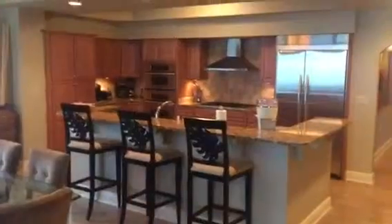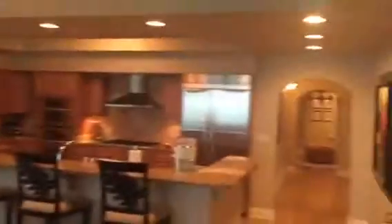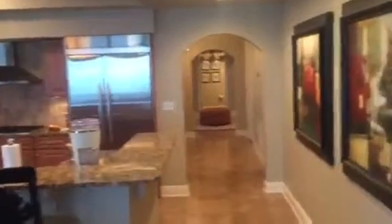Here's a quick overview: kitchen, dining room, main seating area, down the hallway. I'm going to walk back down the hallway and show you those bedrooms again.